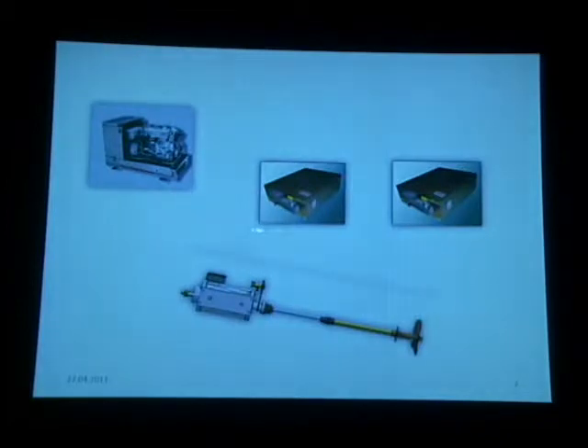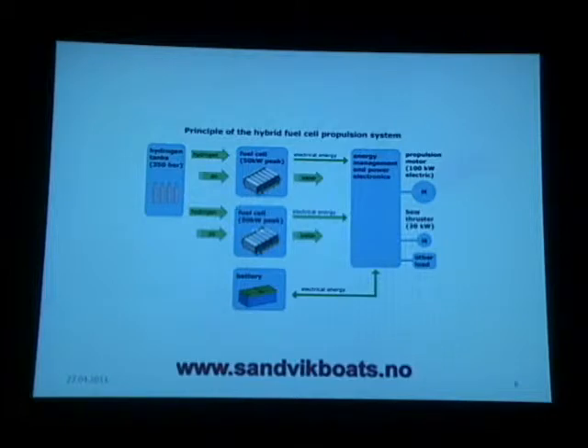It has two engines, or two propellers — 30 inch — electronically controlled pitch propellers to give efficient drive at all speeds. It's an electric propulsion with a diesel generator and two battery packs. The two electric engines are 42 kilowatts each.